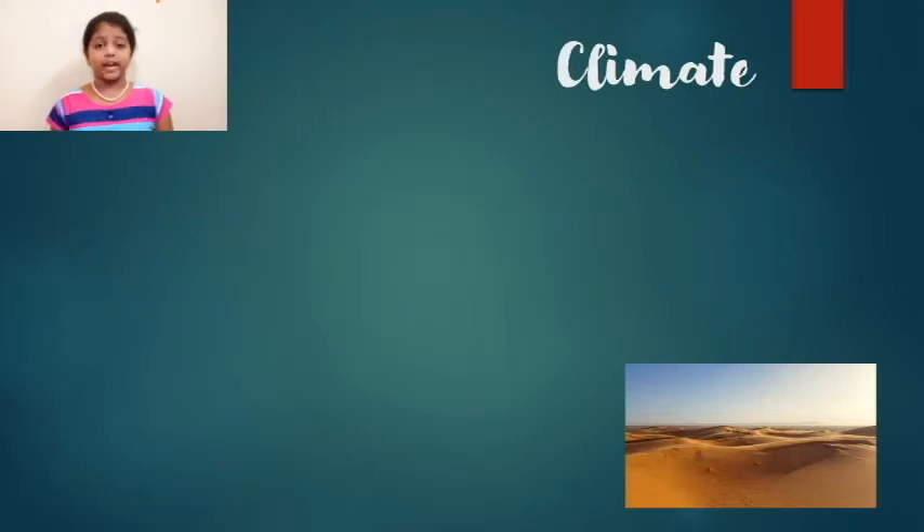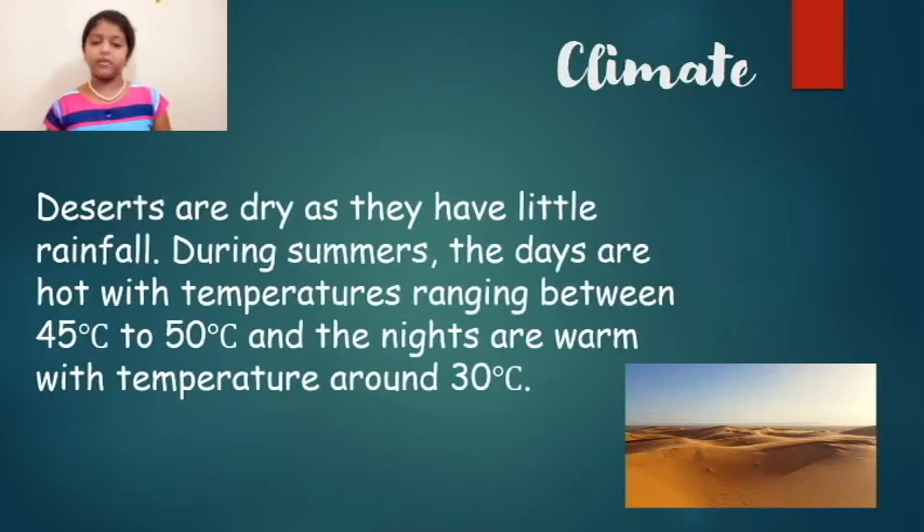Deserts are dry because there is little rainfall. During summer, the days are hot with a temperature ranging between 45 degrees Celsius to 50 degrees Celsius, and nights are warm with a temperature around 30 degrees Celsius.